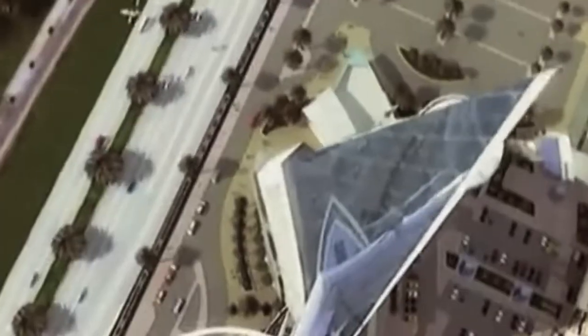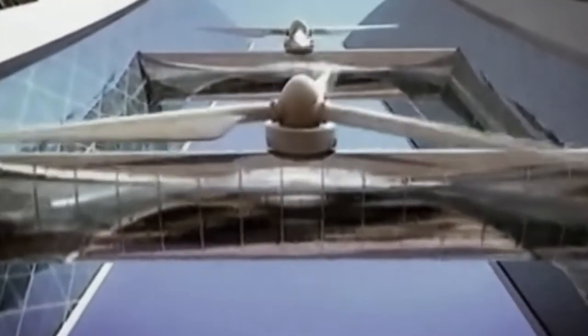This is the first skyscraper in the world that will be partially powered by its own wind energy. Theoretically a great idea, but nothing like this has ever been built before.